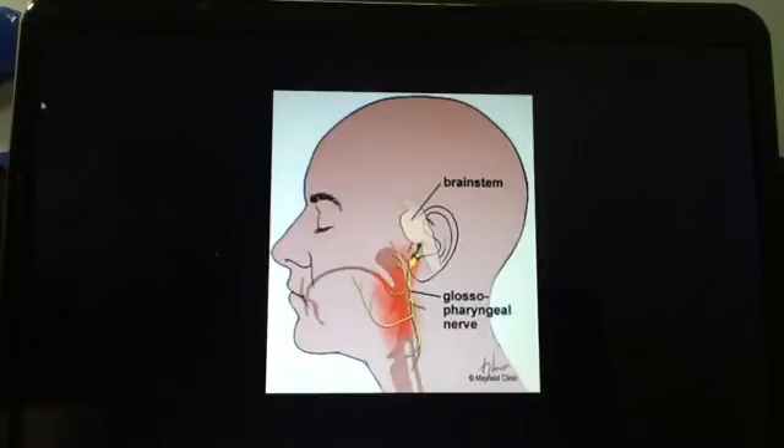Glossopharyngeal neuralgia manifests as severe pain beginning in the throat, radiating along the side of the neck near the anterior part of the auricle and posterior aspect of the mandible. So if you see clinical signs like this on the test, you know that it is cranial nerve number nine.